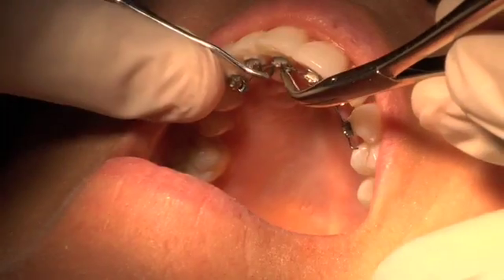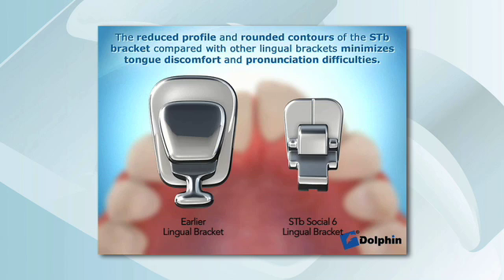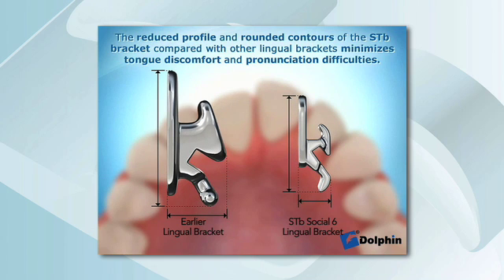I just had the STB Social 6 put on, and as you can see, I'm speaking very clearly. My tongue does not feel like it's touching on anything. I feel the treatment was an excellent choice, and I'm very, very happy with this. And I walk out of this room and I'll be smiling, and I don't feel discomfort. I would say after a week, maybe two weeks, it was just like I had gotten used to it. I could eat fine, I wasn't biting my tongue. These are never painful, and maybe just because I'm older, it's just been a great experience.